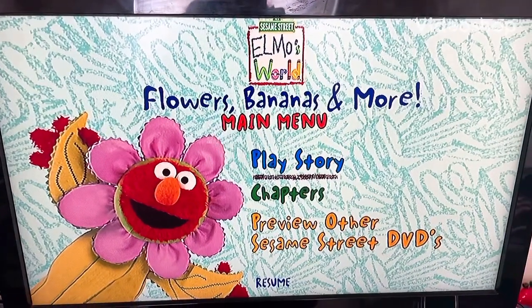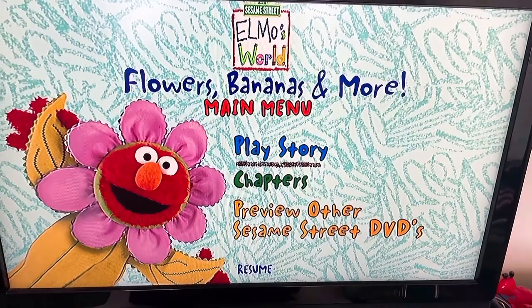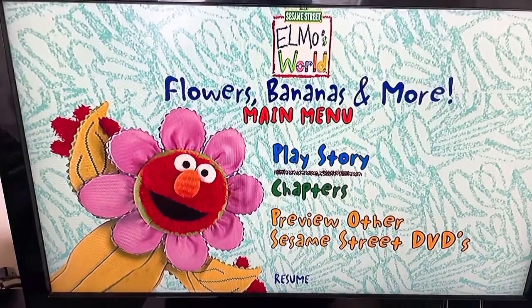What's going on YouTube? This is Ryan and I'm back again for another menu walkthrough called Sesame Street: Elmo's World - Flowers, Bananas, and More.